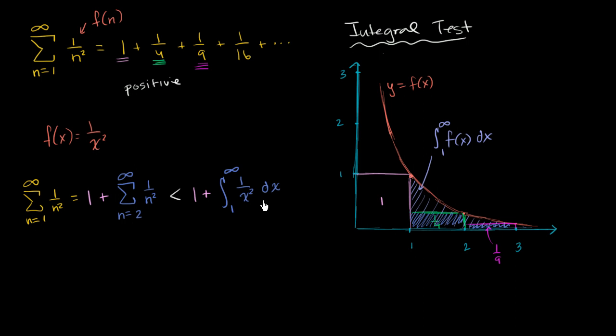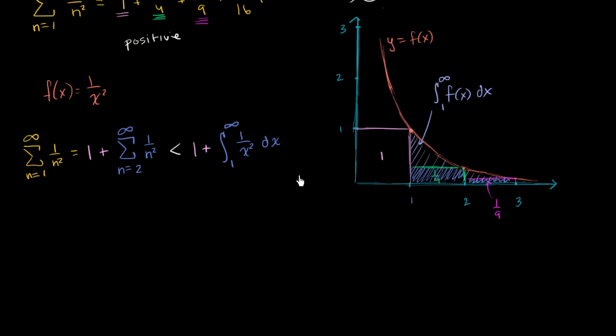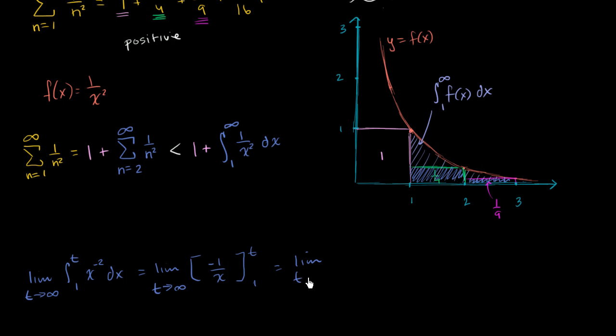Now let's evaluate that improper integral. It equals the limit as t approaches infinity of the definite integral from one to t of x to the negative two dx, which equals the limit as t approaches infinity of negative one over x evaluated from one to t. That gives the limit as t approaches infinity of negative one over t plus one. As t approaches infinity, negative one over t goes to zero, so the whole integral evaluates to one.